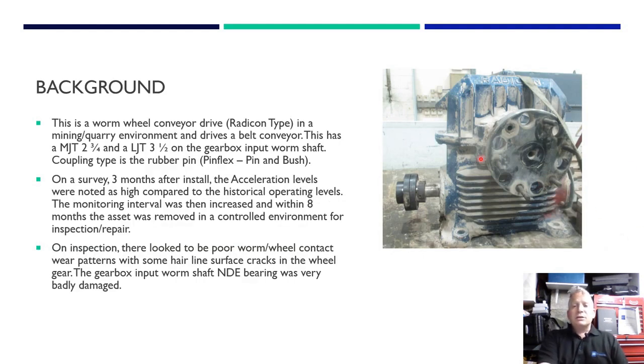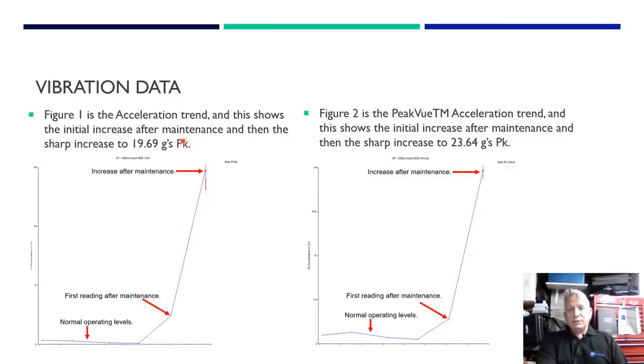The background on this case: the gearbox is a Radicon box that drives a conveyor in a mining quarry environment. A motor drives the conveyor header pulley drum via a rubber pin and flex bush coupling. Three months after overhaul, we noticed the acceleration was starting to increase, so the condition monitoring frequency was increased. Eight months after monitoring began, we decided the risk was too high and put it in for inspection.